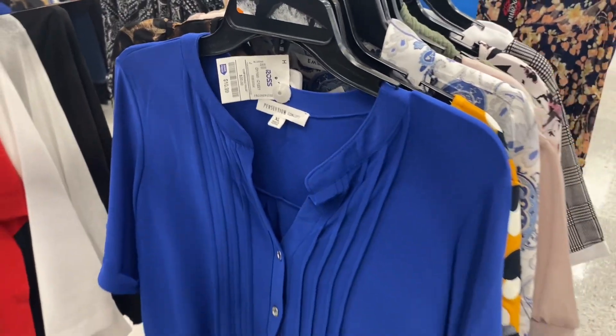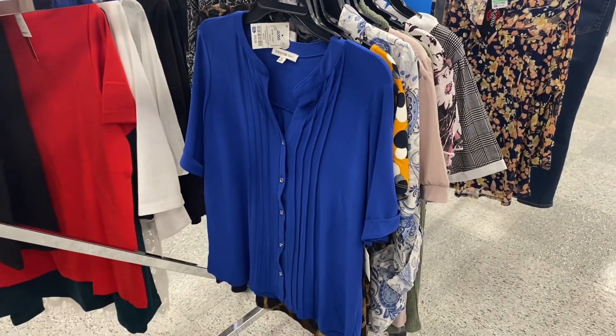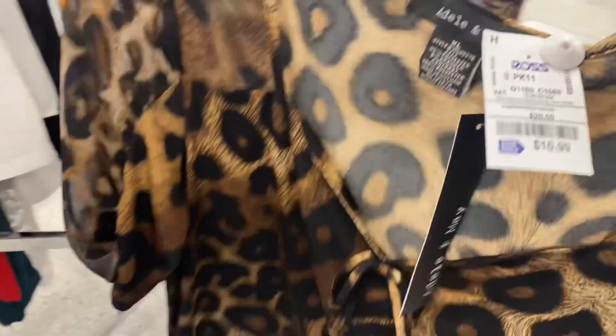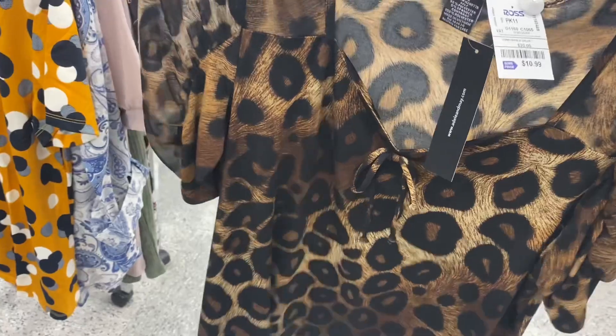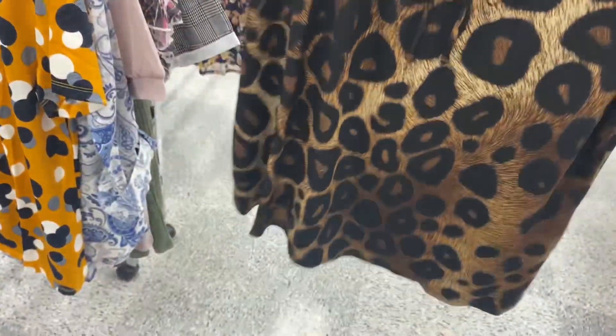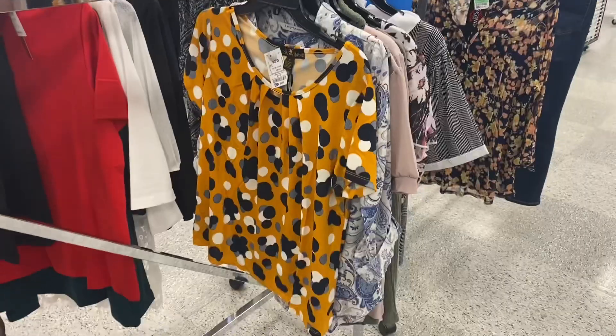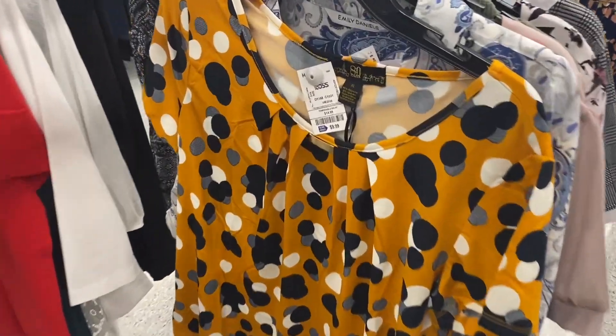They also have this blouse with gathering and pleating down the front for $10.99 — pretty reasonable. I love this one with the camo print — it's $10.99, square neck, ties at the front, and has sheer see-through sleeves. So cute!